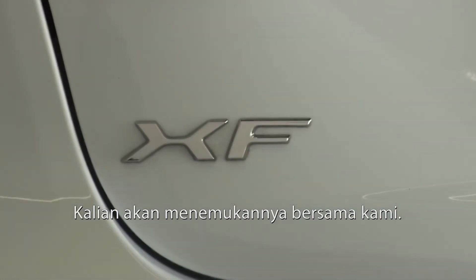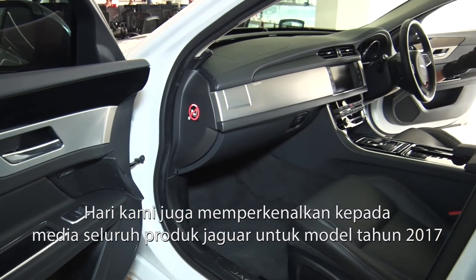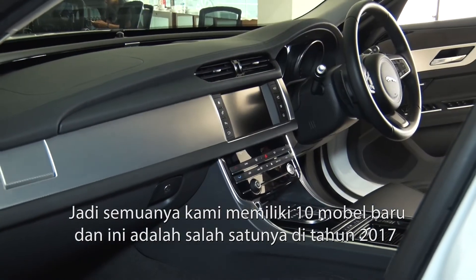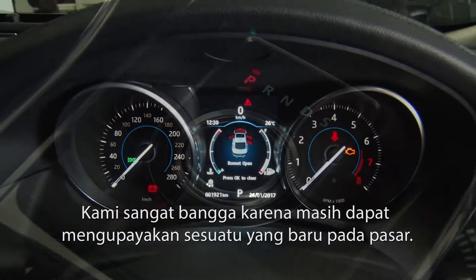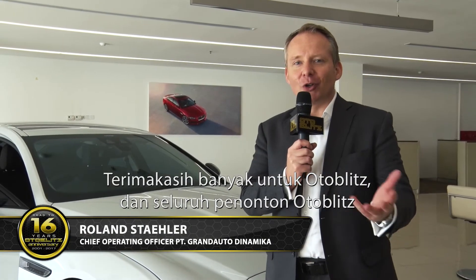You will always find it with us. Today we also introduced to the colleagues at the media all the product plans for 2017. So altogether we have 10 new models. This is the first one of them for 2017, and we are very proud that we can keep our efforts active in the market to always show something new.